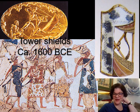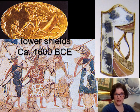Hello everyone and welcome back to part two of three: Bronze Age Greek weapons, gear, and personal protective equipment. Let's get into it with shields. The first kind of shield we're going to look at is iconic.